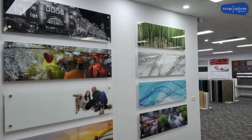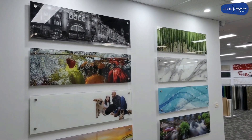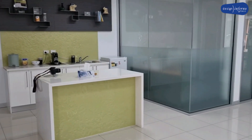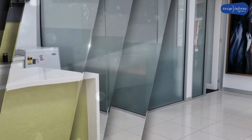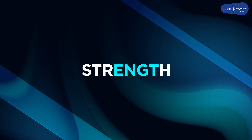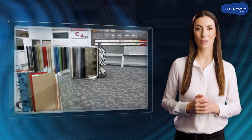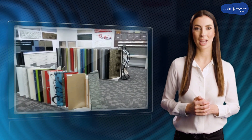We use 6mm toughened safety glass for your design, and we offer many glass varieties to fulfil your desire. When safety glass is used, it adds not only elegance but strength as well.